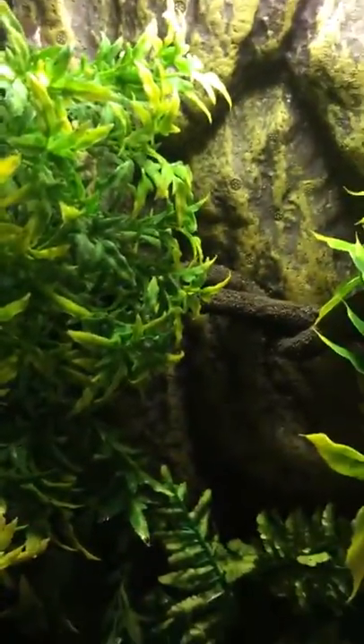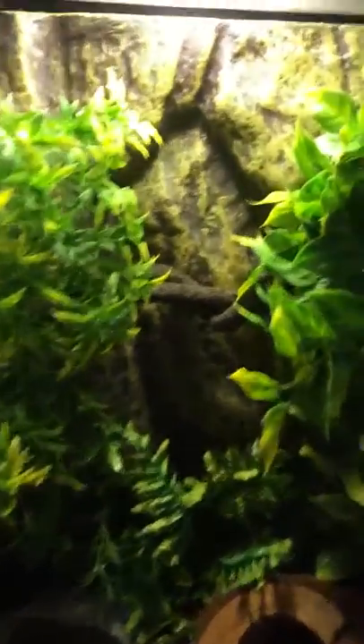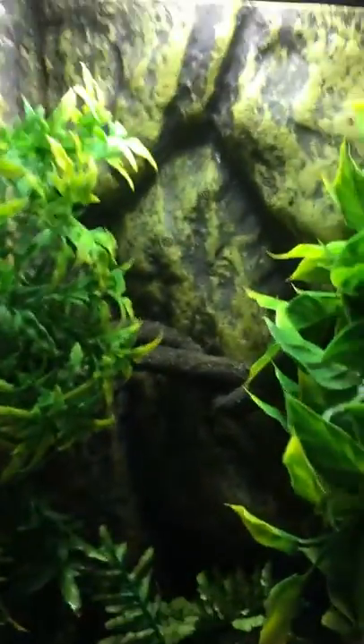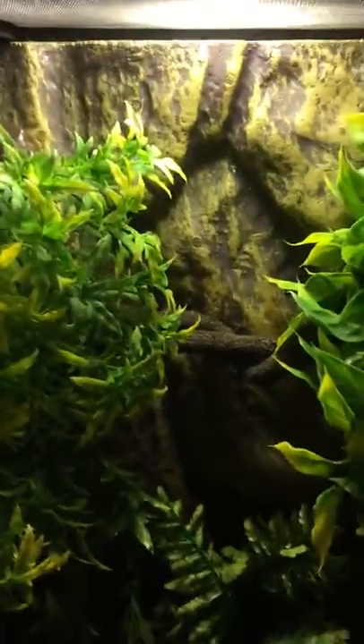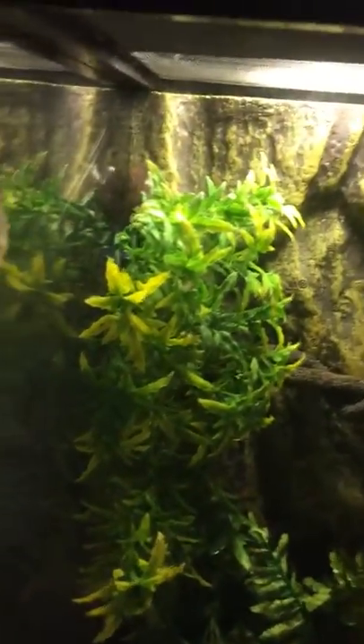Hey guys, it is Rylan and today we're going to be looking at my frog and my bedroom. So my frog is just right there in his little habitat. And here's like the vine that goes up here. He is like a white tree frog or something like that.